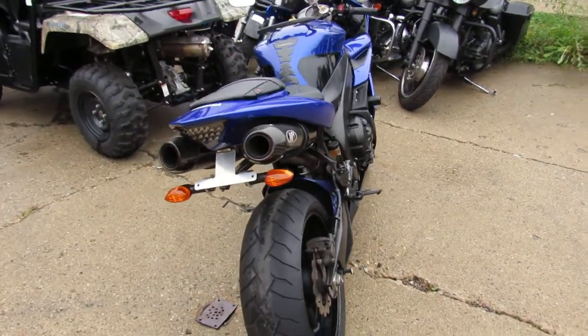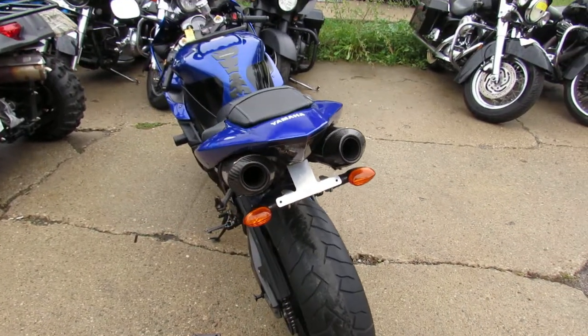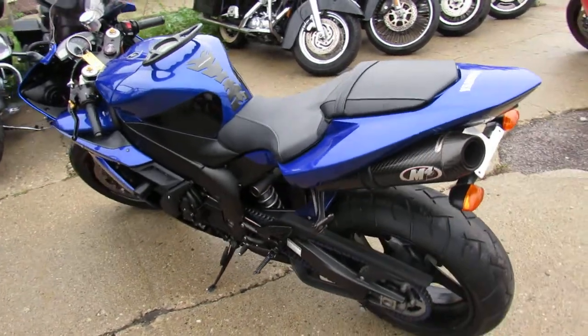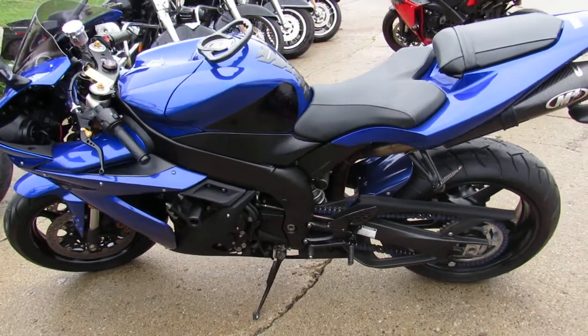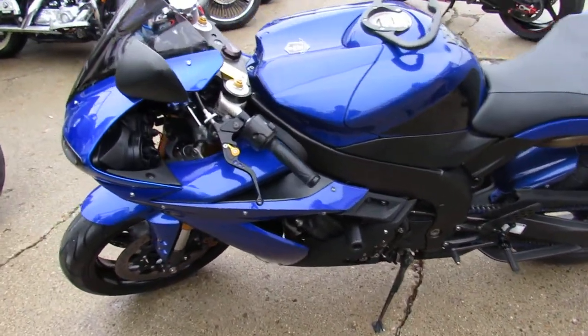It's got the M4 carbon fiber dual exhaust, frame sliders, fender eliminator kit with the integrated LED turn signals. It's got Pazo levers, Leomoto seat, flush mount front LED turn signals, tinted windscreen, and more.